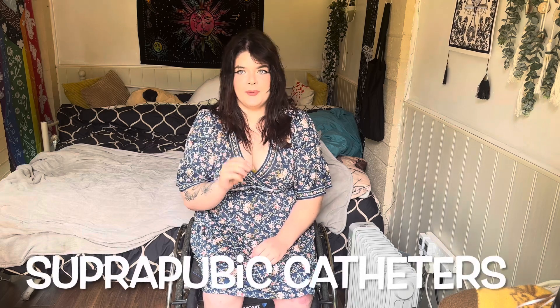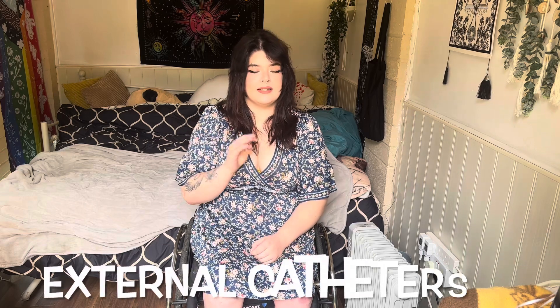Number three is suprapubic catheters — these are a type of in-dwelling catheter but they're actually inserted in the abdomen. These are for people that require long-term catheterization and have had issues with other forms of catheters, or where urethral catheters don't work. Number four is external catheters, which are for men, connected to a collection bag, making them less invasive — they fit on kind of like a condom. Different forms of catheterization work best for different people.